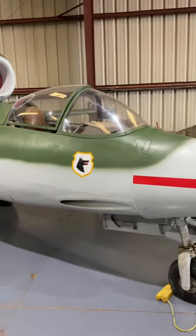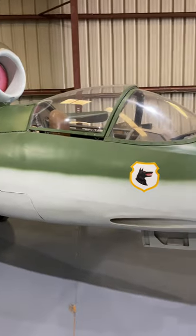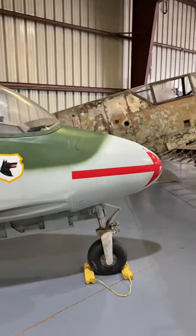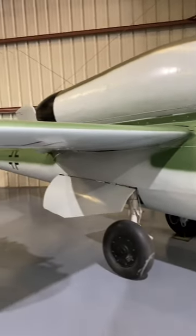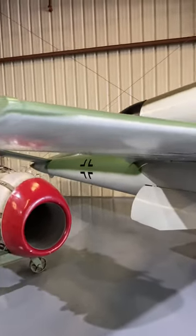By 1943, Allied bombers were able to strike deep into German territory under the protection of longer-range escort fighters. Germany's Luftwaffe was spread thin on several fronts, and a fast, agile jet fighter was needed to regain air superiority. Heinkel Aircraft Works proposed the HE-162 Volksjäger, or People's Fighter, based off the P-1073 prototype as the possible solution. Heinkel named it Spatz, German for Sparrow, but Salamander became its most popular nickname.